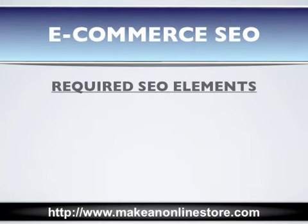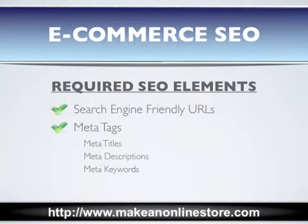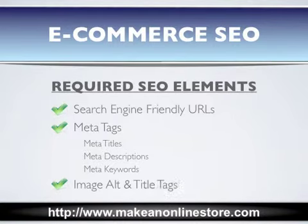An e-commerce site must have the following basic SEO elements in order to improve its ranking. Search engine friendly URLs that are dynamically generated for each product, category, and content page. Meta titles, descriptions, and keywords to help search engines find out what each page on your site is about. Image alt and title tags to let the search engines know what your images are about.